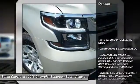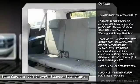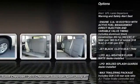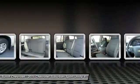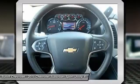Keyless entry, traction control, remote engine start, anti-lock braking system, steering wheel audio controls, stability control, tow hitch, power passenger seat, backup camera, leather-wrapped steering wheel.